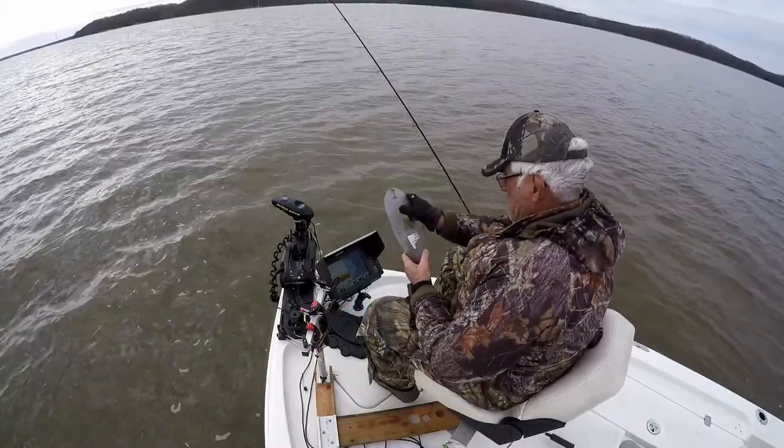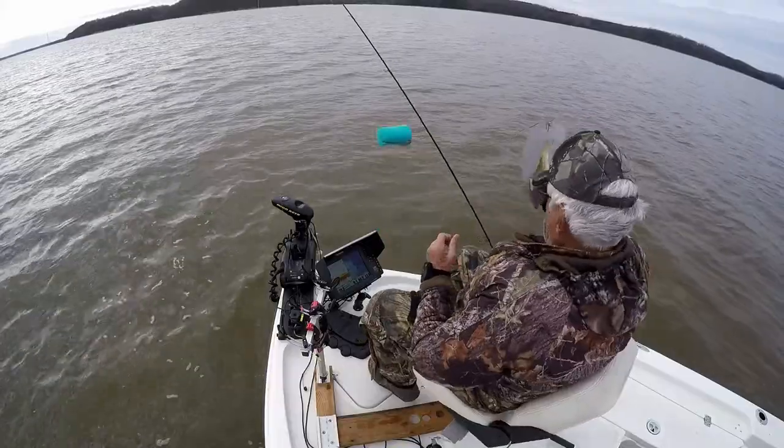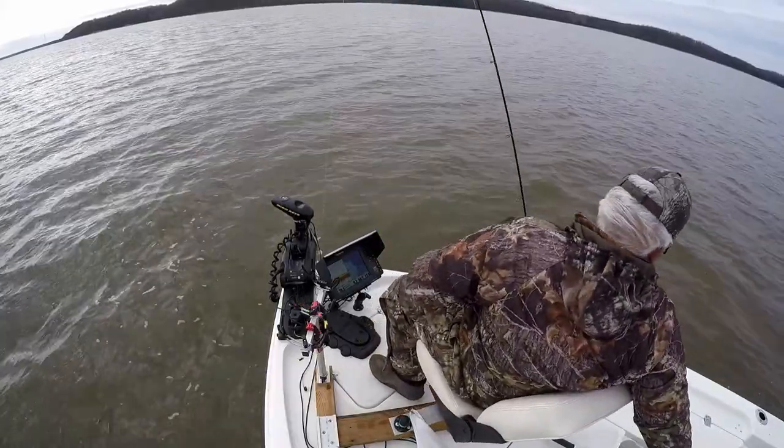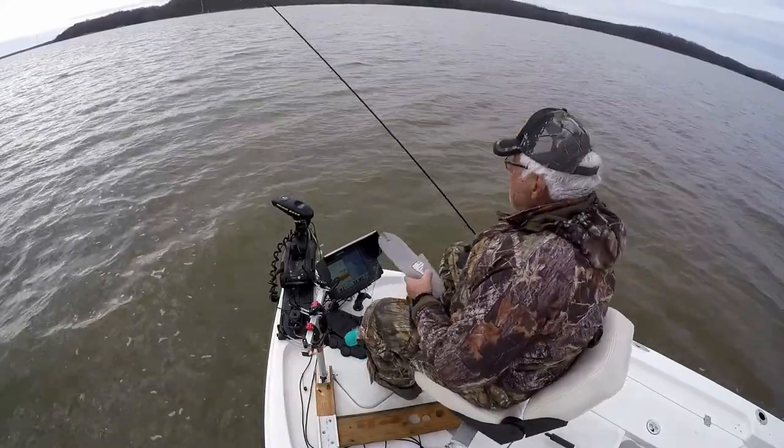He's legal. It's going in the box, and that's pretty well going to wind this trip up. I've had a good day, caught some fish, and we'll see you next time. Have a good day, guys.